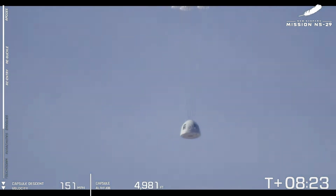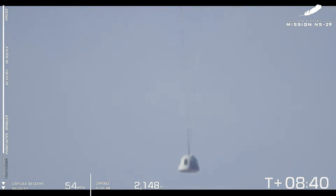There's the drogue deployment. And there you see the main parachutes being pulled out by those drogues.